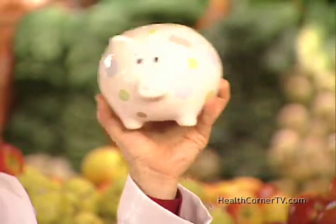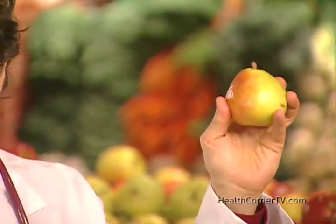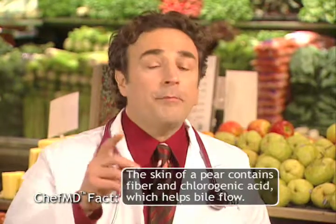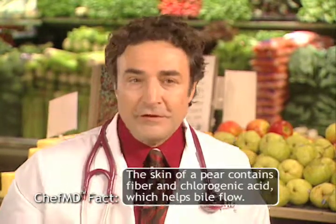It's not what you can buy with copper — it's what copper can do for your body that makes it so valuable. One of the most copper-rich foods you can eat is the pear. Copper is an antioxidant, and antioxidants help protect the body against free radicals. I'd rather eat a pear than a penny any day of the week.